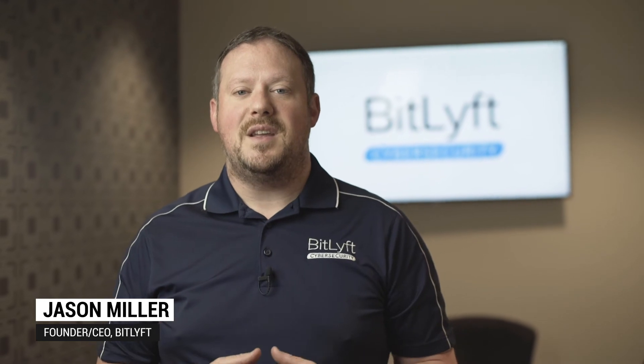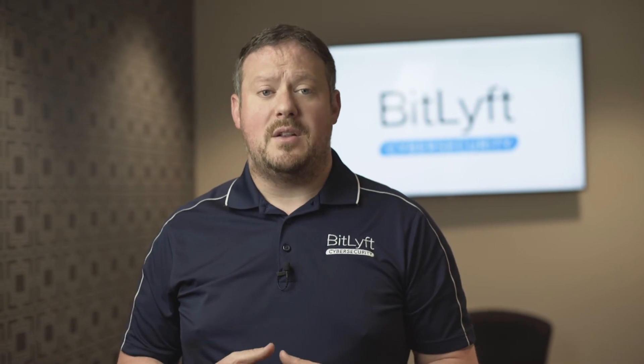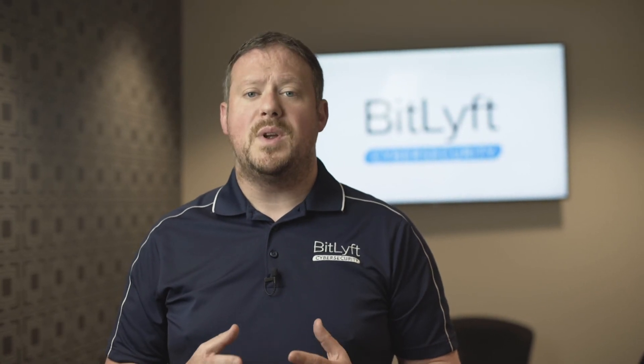Thank you for watching. Our clients have expressed that the last thing they need is another tool, another alarm, and something else to manage. We understand your challenge — you need to focus on the business and its operations while knowing that the cybersecurity threats are handled for you. If you'd like to learn more about Bit Lift, please feel free to reach out to us. We'd love to talk with you.